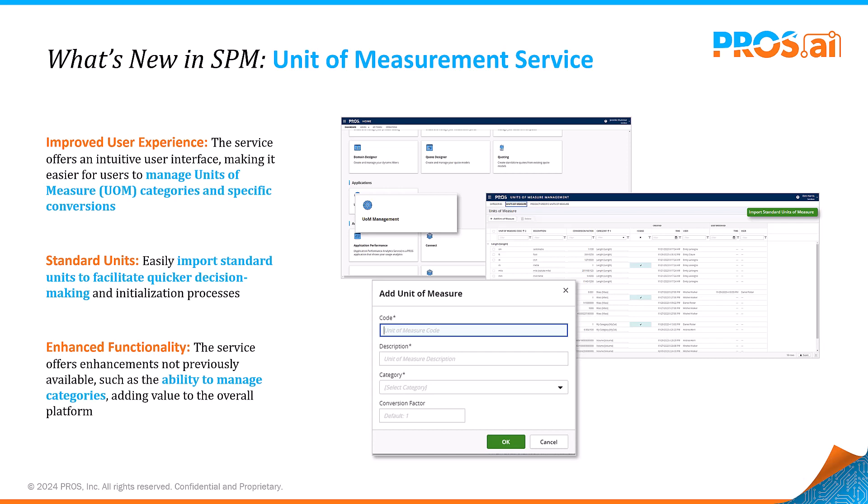We've revolutionized how you manage units of measure with our new SPM service. Tailor units of measure easily for specific use cases or verticals, backed by strong defaults for quick setup and modifications to effortlessly adapt and meet your unique needs.